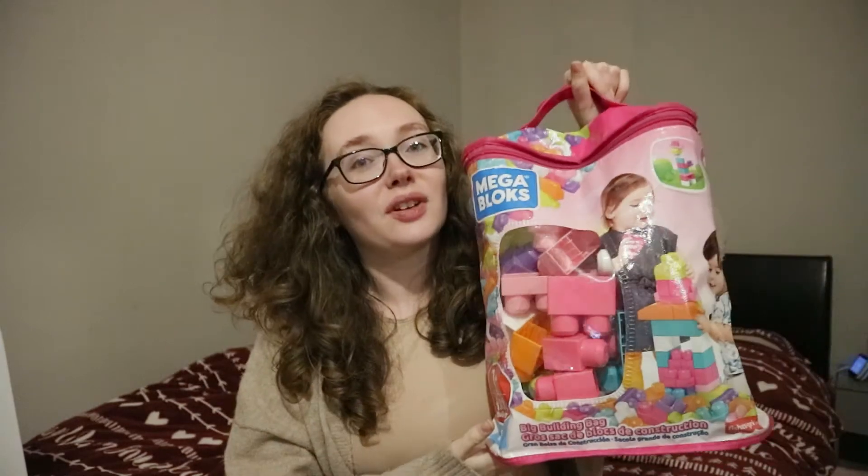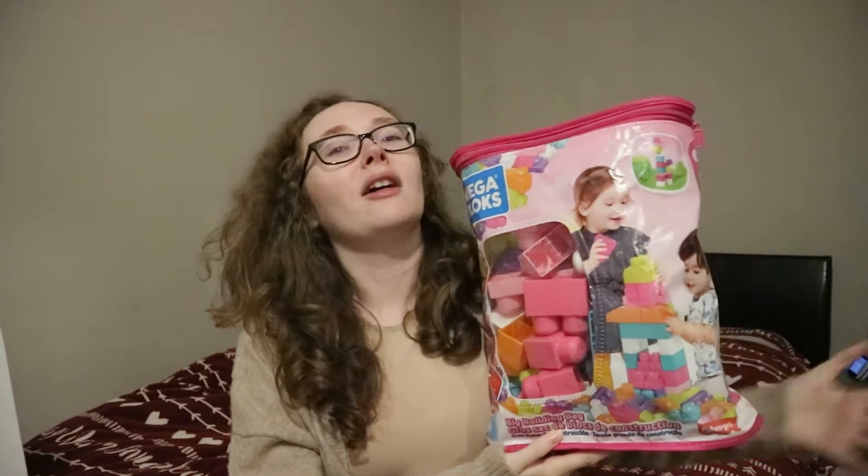First one: Mega Bloks. These are actually from one year plus, so you could get these for a first birthday as well, or their second Christmas when they're around a year old. She loves these — she thinks they are amazing. It's hours and hours of fun for her. You cannot go wrong with some Mega Bloks.